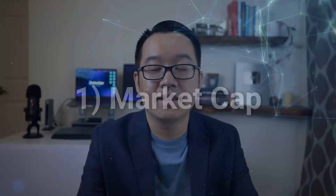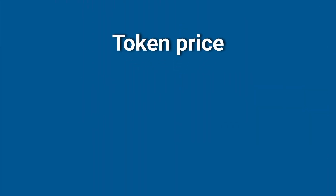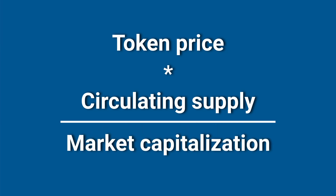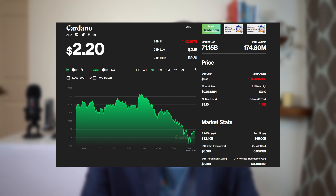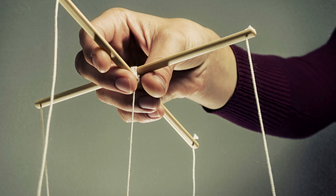Starting with market cap. You just take a token's price times its circulating supply to get its market capitalization. This is a much better way to compare tokens instead of focusing on the raw price. For example, Lisk and Cardano are both around $2 per coin. But if you take supply into consideration, Lisk has around a $300 million market cap, whereas Cardano has a $65 billion market cap. That's why market cap is a better indicator of a token's economic valuation. A lower market cap also means a token's price is easier to manipulate.